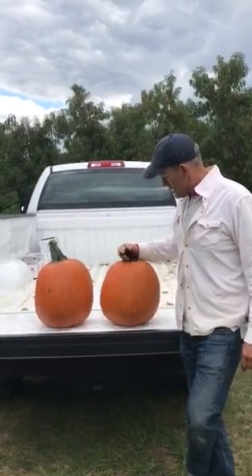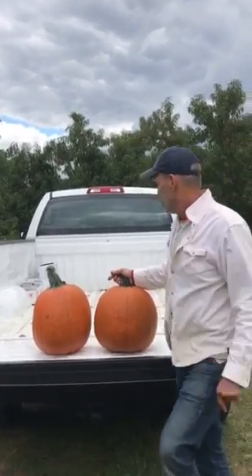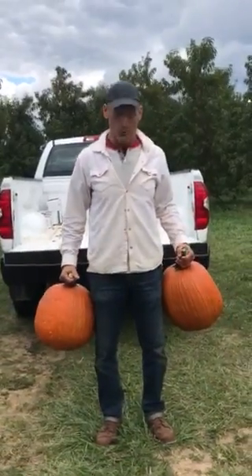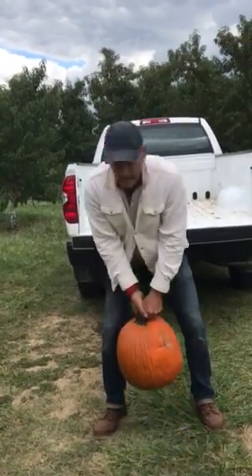And if you don't want to use these as a jack-o-lantern, I've got a tip and an idea for you. We call it Orchard Fit here at the orchard. You can take a big heavy pumpkin like this and do pumpkin swings — like a kettlebell swing.